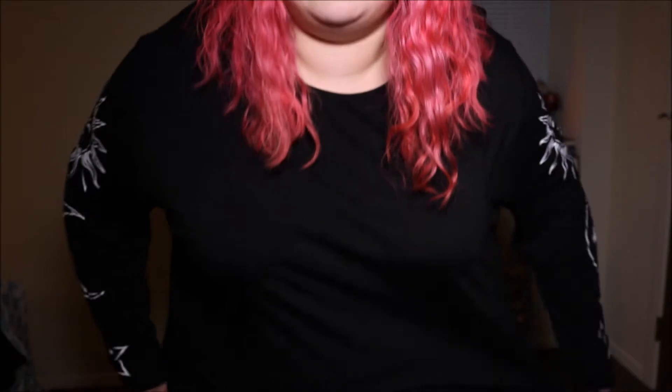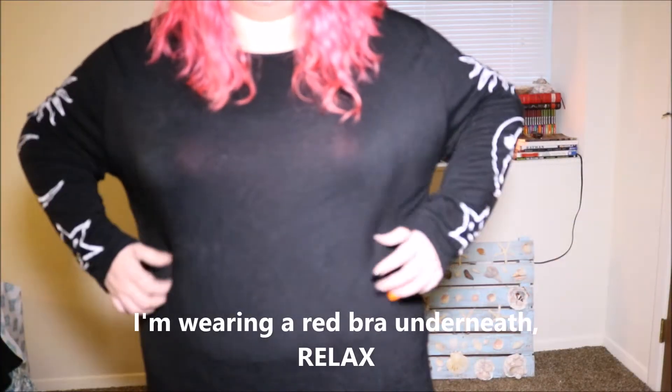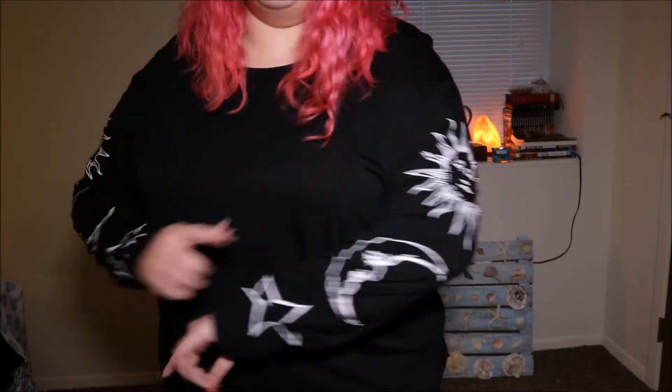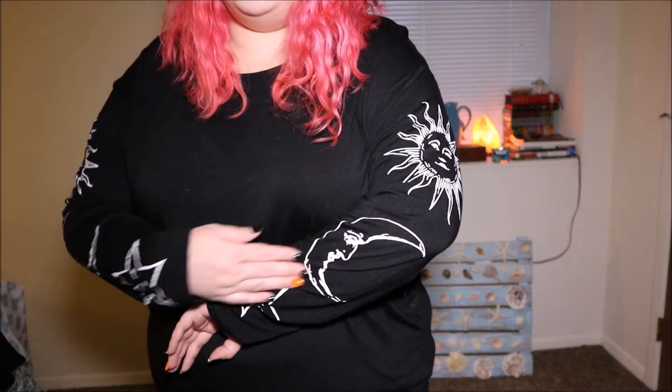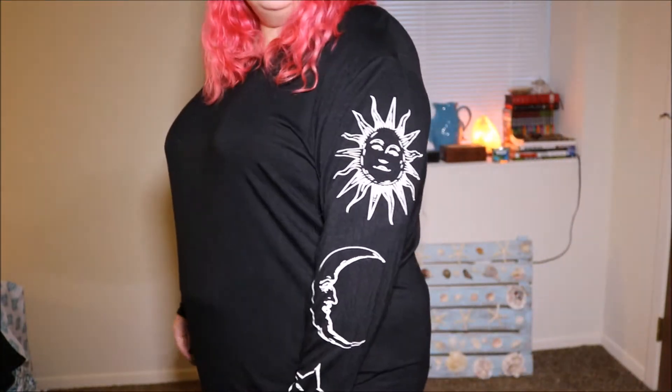It fits really well — I would say this is definitely the least big of the Boohoo shirts, though it's still pretty big. One thing to note is it's a little see-through, especially when you stretch it out. They also have this in white with a black design, but it's too see-through for me unless you're wearing something underneath. It's really thin material, so it's very breathable and not hot — just something to keep in mind.